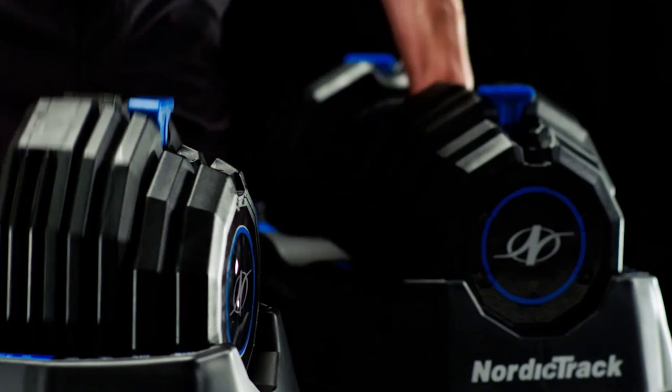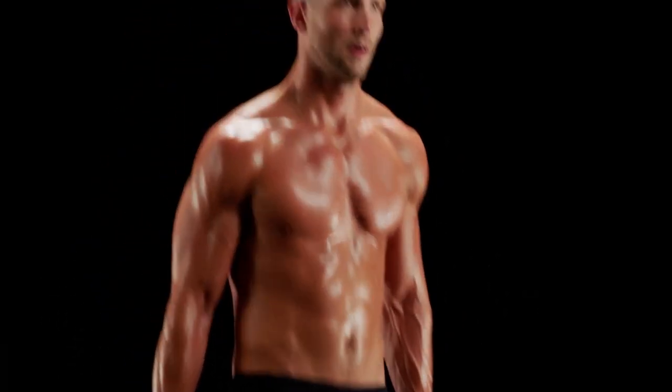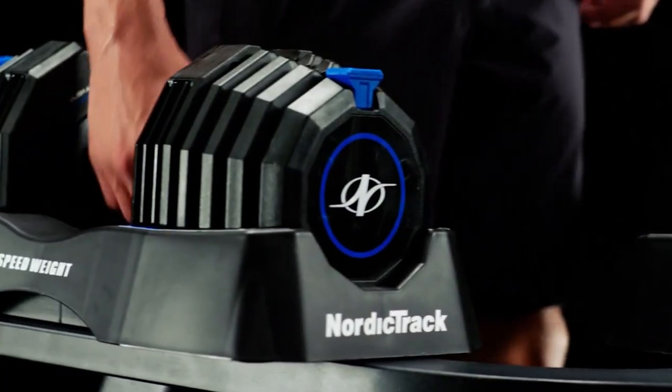Another impressive attribute of these dumbbells is the unique shape and design. Unlike traditional weight sets, they're small and lightweight to maximize on your space and make it easy to carry around, especially when going on vacation.